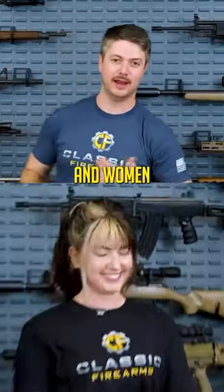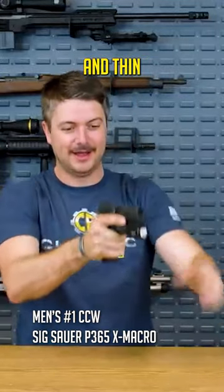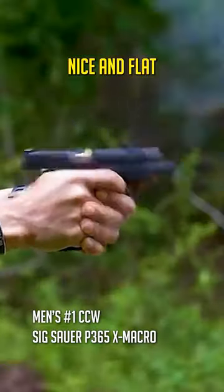Top firearms for concealed carry for both men and women. The SIG Macro has 17 rounds. It's a concealed carry gun that's nice and thin, already comes with night sights, and is optics ready. It has an integrated compensator, so that keeps it nice and flat shooting.